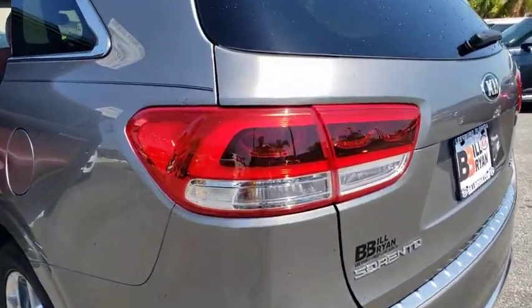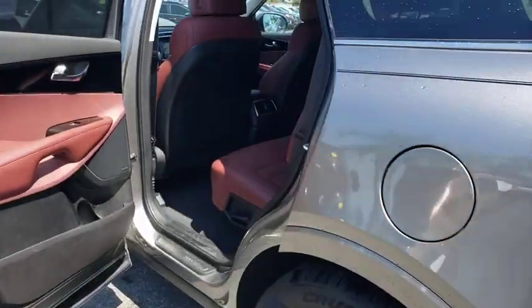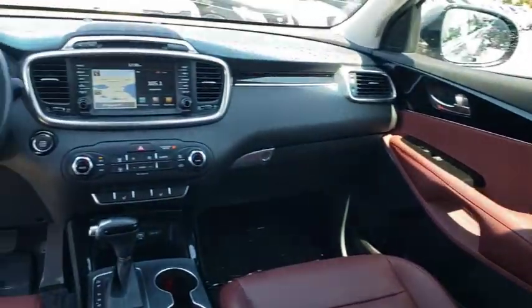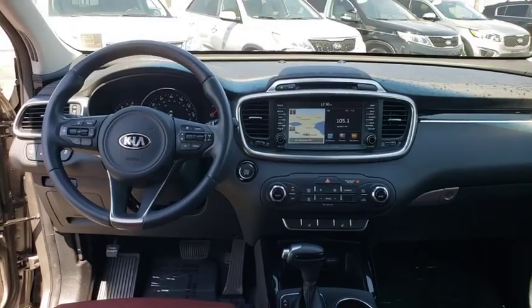Backup camera, power liftgate, navigation system, steering wheel audio controls, power passenger seat, keyless entry, traction control, stability control, anti-lock braking system, Bluetooth.